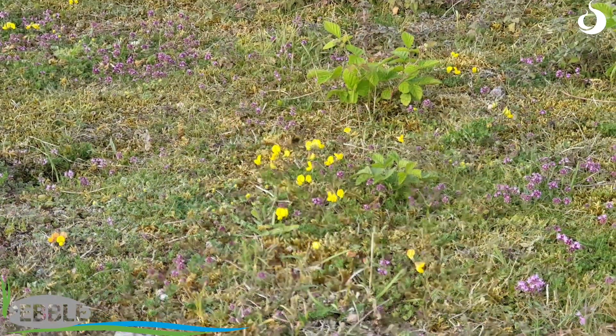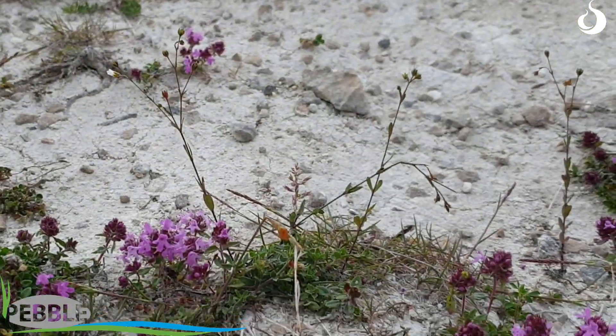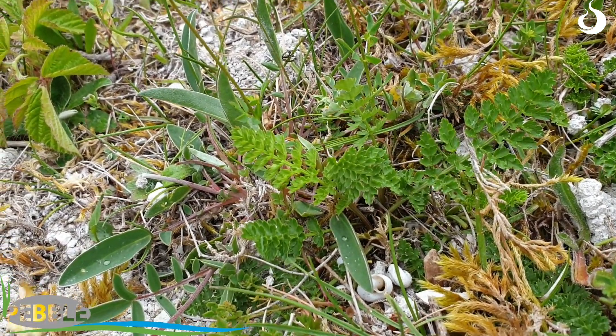Wild thyme is really good for a lot of pollinating insects — bumblebees, moths, etc. So having that opportunity for that habitat or that species to grow is really essential. As is the Birdsfoot trefoil, a nice yellow flower as well, and there's things like fairy flax — all these very small, very delicate plants that really can't cope with competing with other species of grasses that can be found in richer soils.